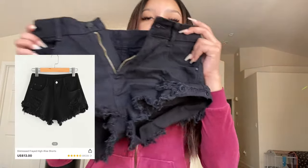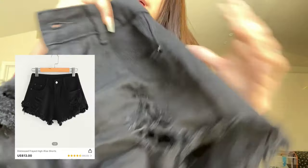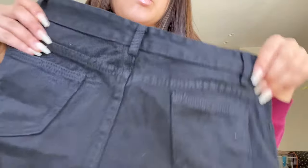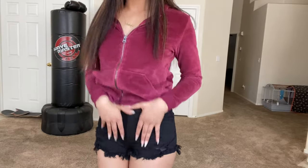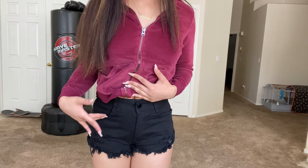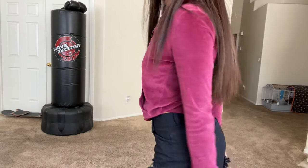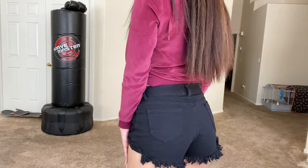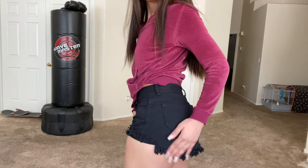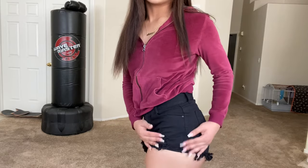I'm going to try on these black shorts — they're just regular distressed black shorts. Nothing more, nothing less. I don't like the way they feel right here — there's too much fabric. The back looks nice, but the sides confuse me: it's all loose in front, then folds in on the side, then loose again.